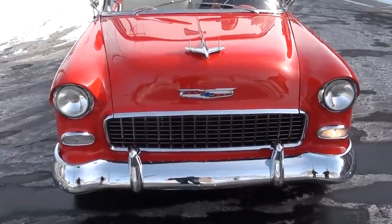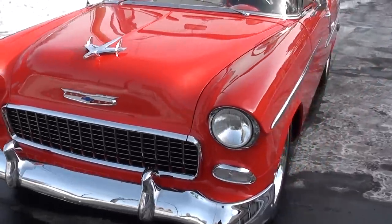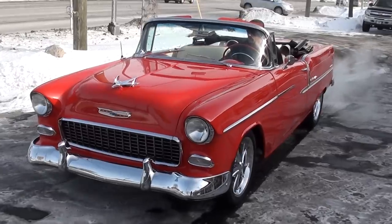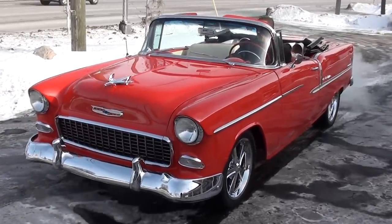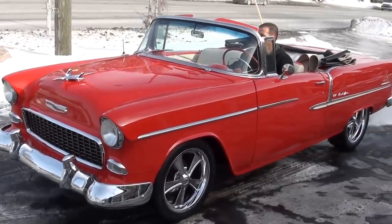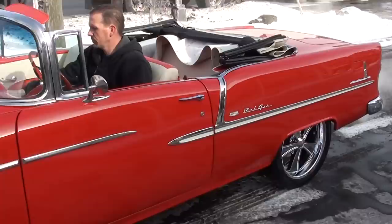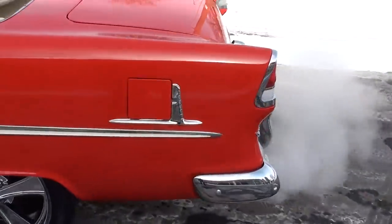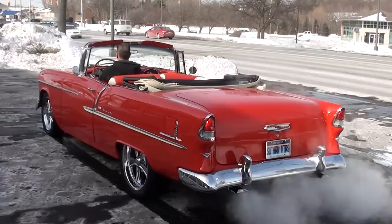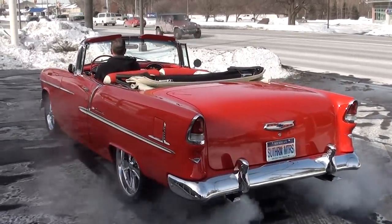Beautiful car, guys. If you're looking for a '55, don't miss this — this is a hard car for us to get. Make sure you keep track of our inventory at southernmotors.com. You're always welcome to pick up the phone and give us a call at 248-620-3355. What a beautiful car. Have a great day, guys.